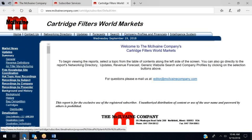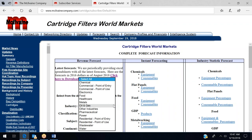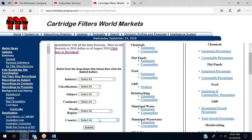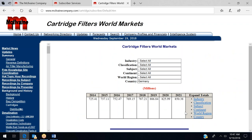Moving on to our cartridge filter report: one big benefit is instant forecasting by search. You can search by any industry — healthcare, pharmaceutical, power, wastewater — or by subject such as carbon, membrane, metal, non-woven, or string wound. You can also search by any region or country. For example, you can look at just the market in Germany, broken down by industry or product.